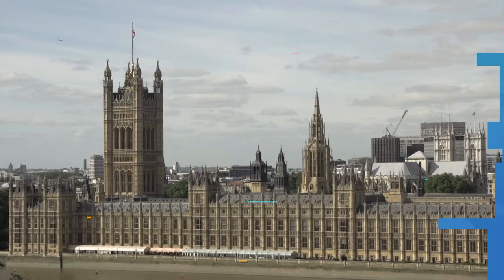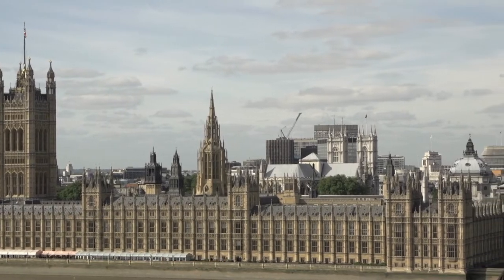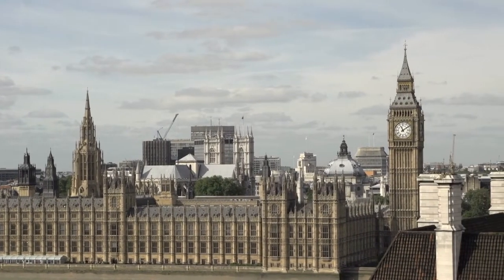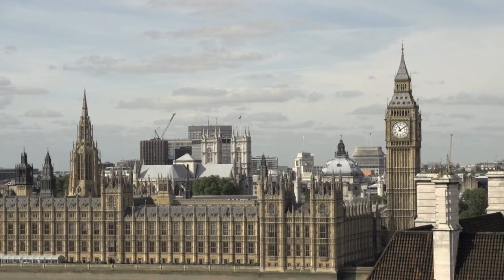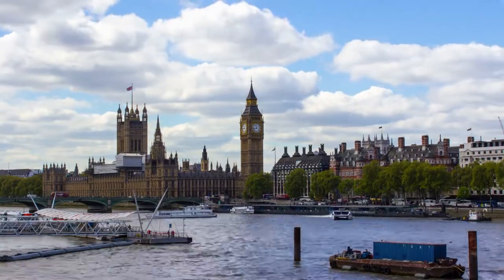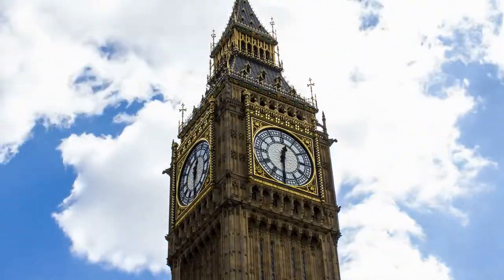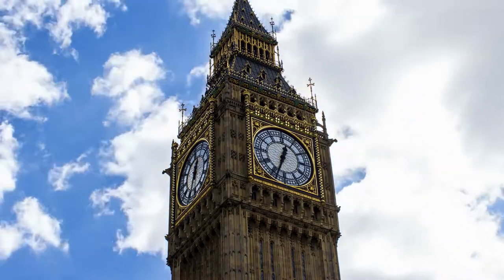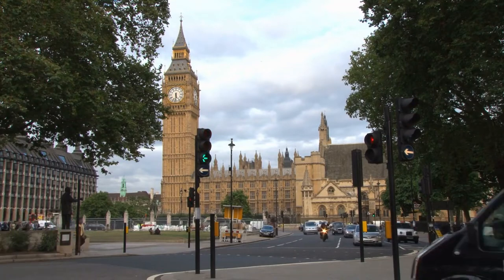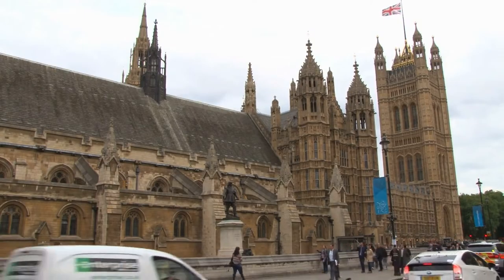9. Houses of Parliament. Also known as Westminster Palace, the Houses of Parliament is where the House of Commons and the House of Lords meet to conduct their business. The historic building is Neo-Gothic in style, making it easily recognizable to tourists. Here, you will also see the iconic Big Ben, another key piece in London's scenery. Make sure to book your tickets ahead of time since it can get really busy — it's only open to the public every Saturday, so it's best to have tickets booked online.